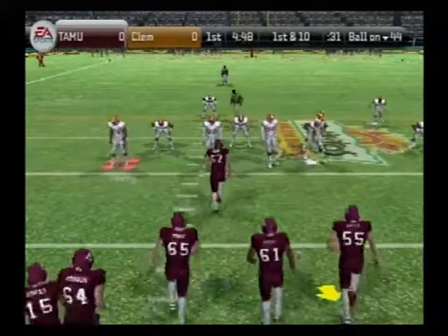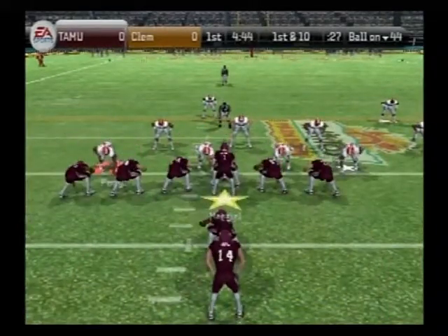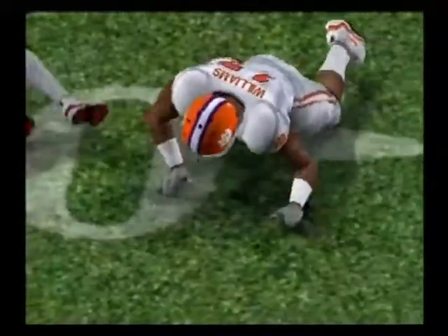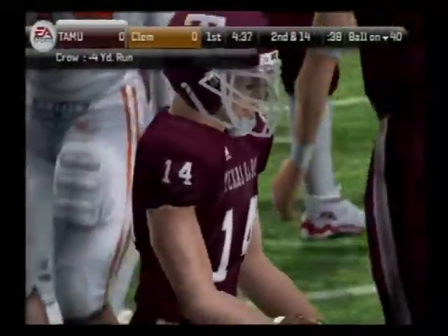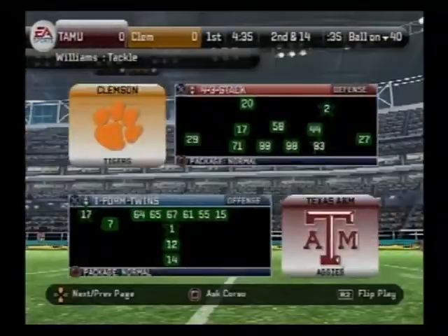We've got a first and 10. Ball on the 44-yard line. The Aggies line up in an I formation and they hit him in the backfield. That blitz was coming pretty hard that time, Kirk. There was just nowhere for the running back to go. Great penetration by this defense.